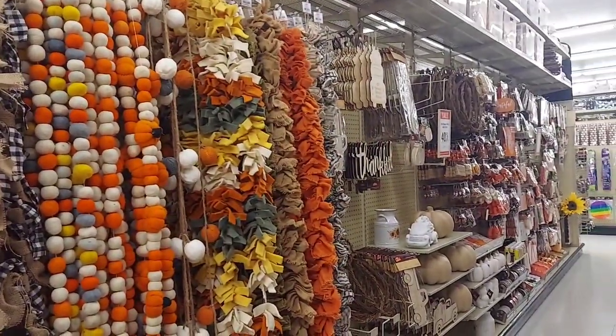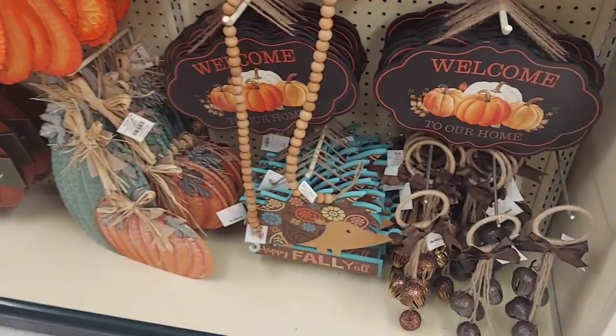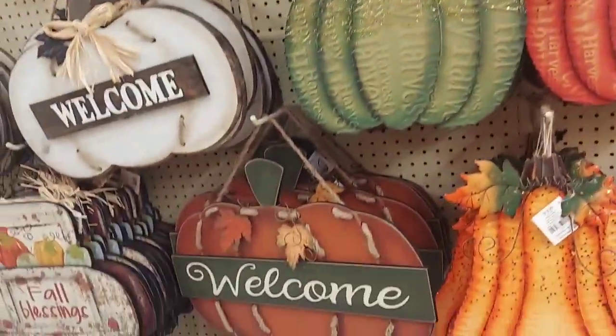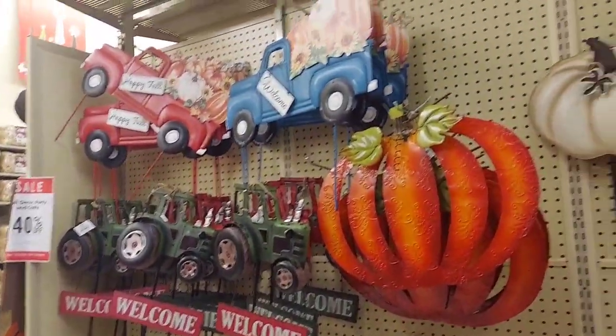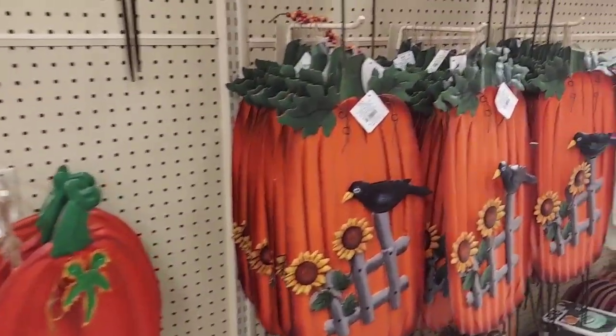They have some craft stuff down that way, we're not gonna spend too much time there. Got some nice signs — some of these you can probably find at Dollar Tree for a very nice deal, but they're still nice for ideas. I want to try this one time; I want to get one of those and make my own. I'm like so in love.